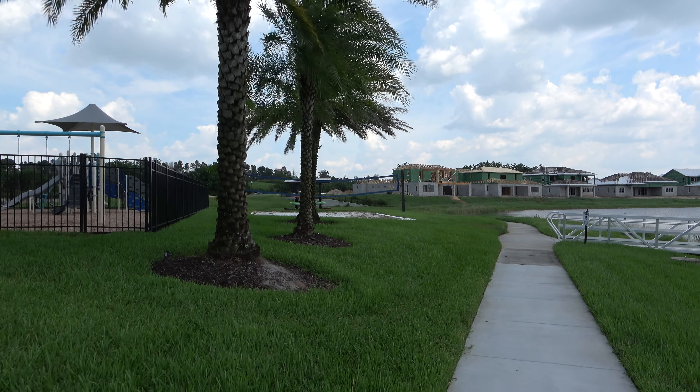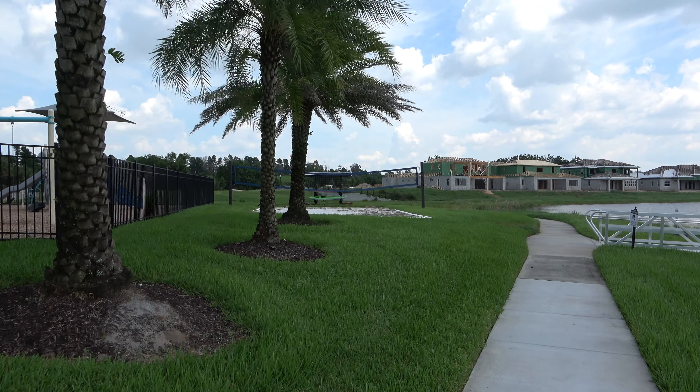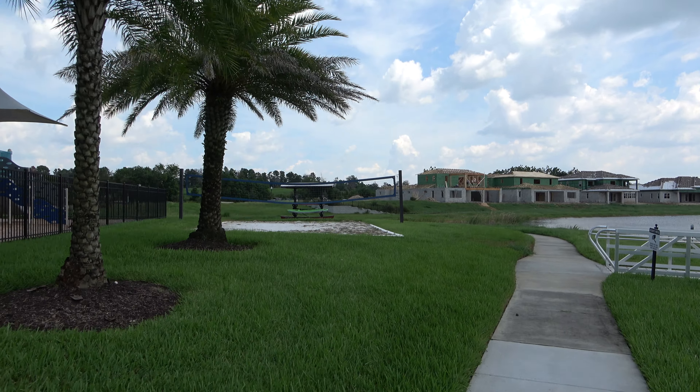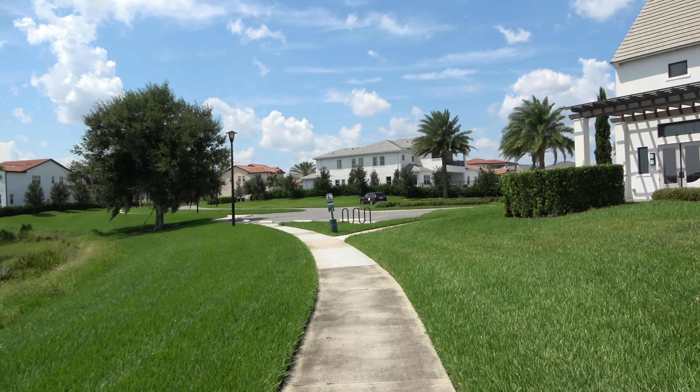And there's a kayak — let's see if there's a few of them over there. So this is your clubhouse again at Lakeshore in Winter Garden.